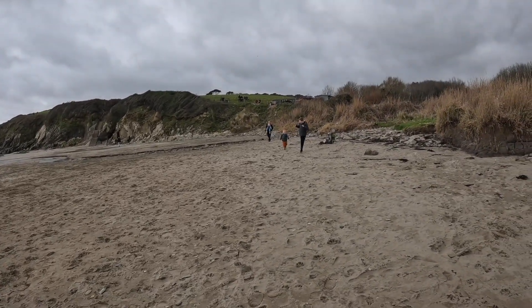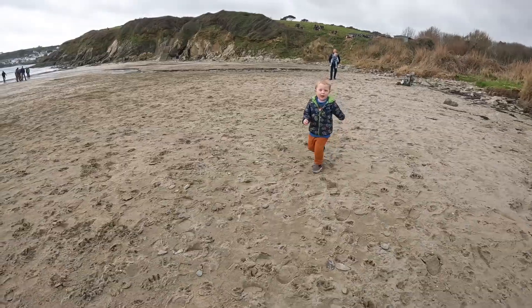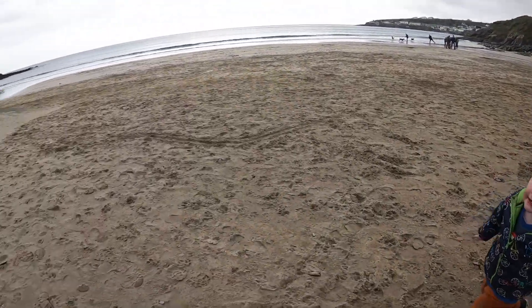Oh no, here it comes — it's raining! Let's head this way.